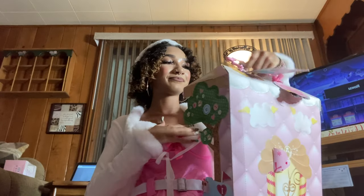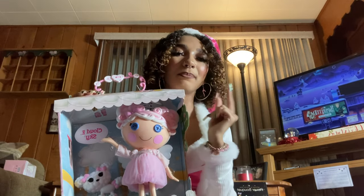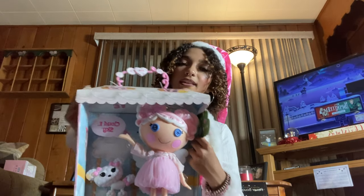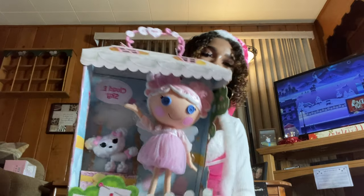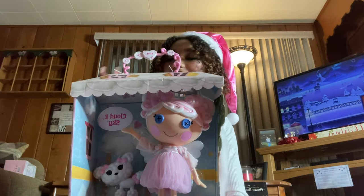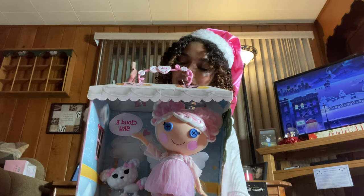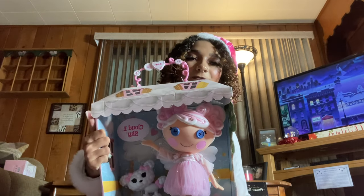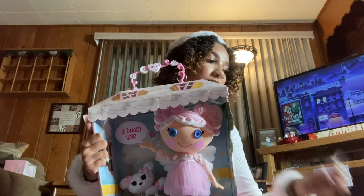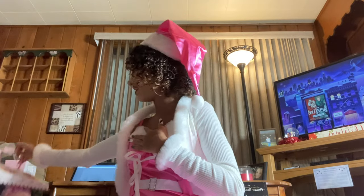The last doll I got is a Lalaloopsy doll. I used to collect the mini Lalaloopsy dolls when I was little — literally had every one ever made. This girl's name is Cloudy Sky and she comes with her little poodle. Her birthday is the day before mine, which I love. Her box is like a little dollhouse, making it so cute and kawaii for my room.